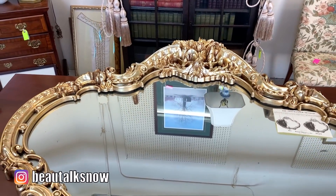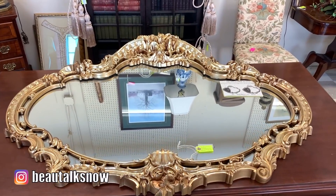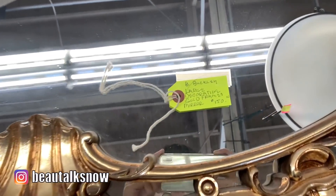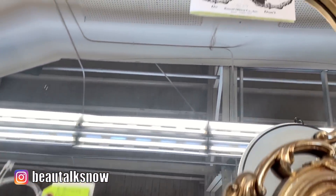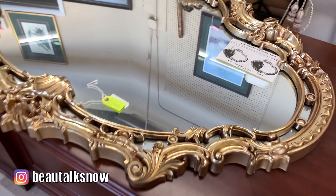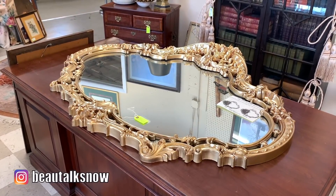Now the first piece that I noticed was this beautiful gilded mirror. I actually have this mirror — this is the same piece I found on Facebook Marketplace and upcycled in a video a few months back. I love this gold color; they actually had it selling here for $150. I only paid $50, so a third of that. But had I not purchased it when I did, I would have definitely bought it here as I saw the same mirror selling for well over $500 online.